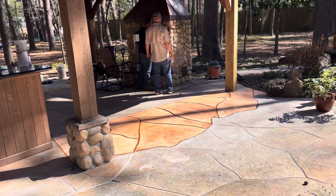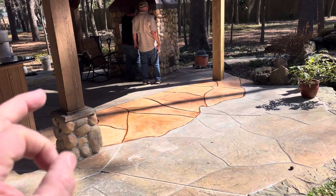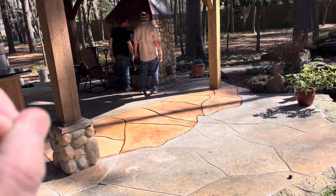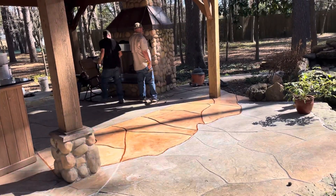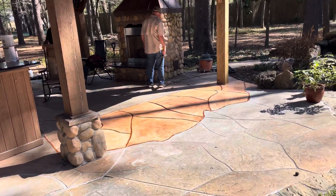Then we put our own swirl and design back in, similar to what was here, and stained it. Now, this stain that we have on here is just freshly put down, so it's shining pretty good. It'll eventually come back and match in a little bit better than what it is now. So that's the progress.